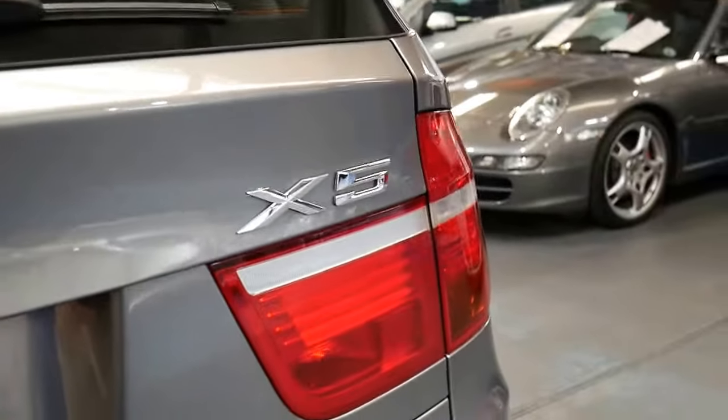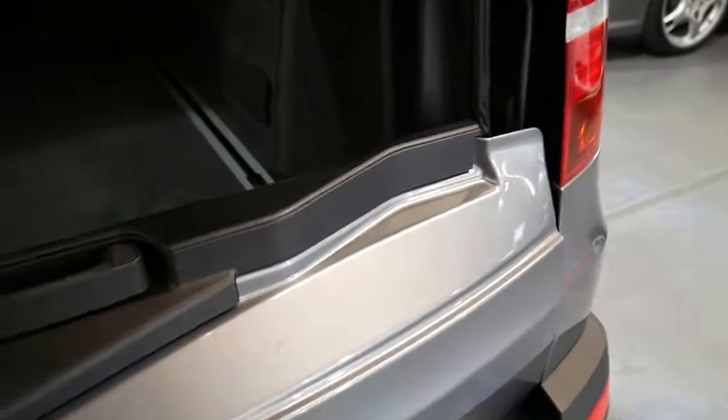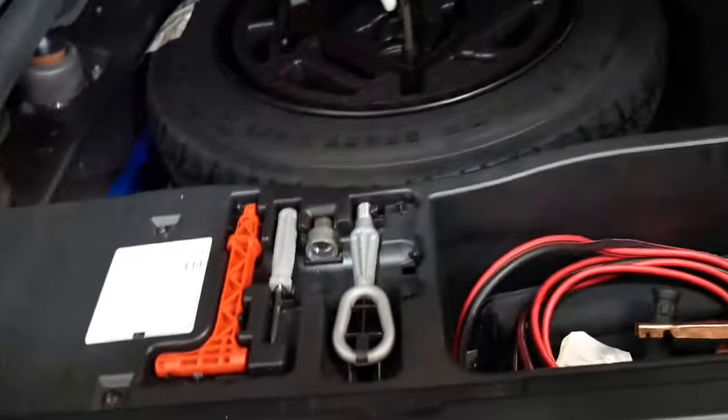It's got parking sensors and a two-way tailgate. It does have a spare wheel which is great, along with all the tools and the lock nut. It's even got the rear luggage cover.